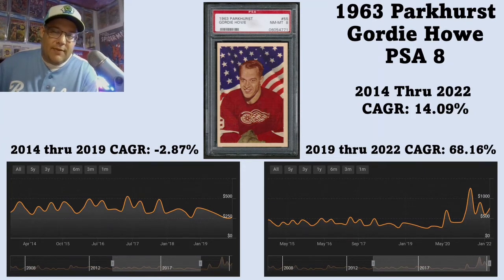Even though you see a 68.16% CAGR from 2019 through 2022, you can also see some spikes — up and down — probably because there aren't a lot of sales, and eye appeal may be affecting it. Overall, I think this card is indicative of its market — vintage hockey — which still has some tremendous upside, in my opinion. These cards didn't really spike like everything else did around that 2021-2022 time period.